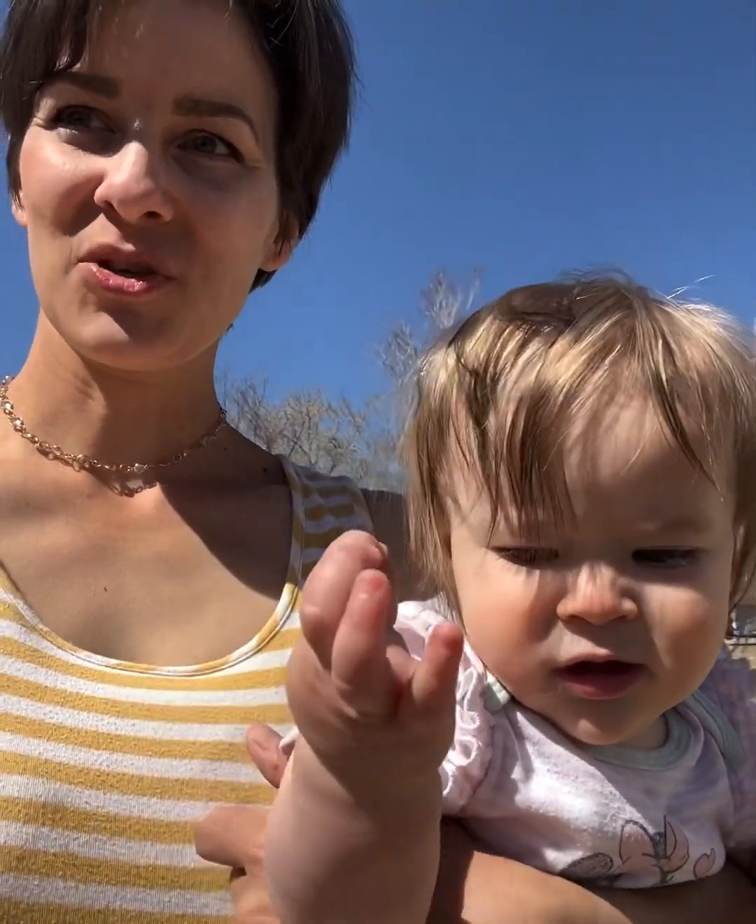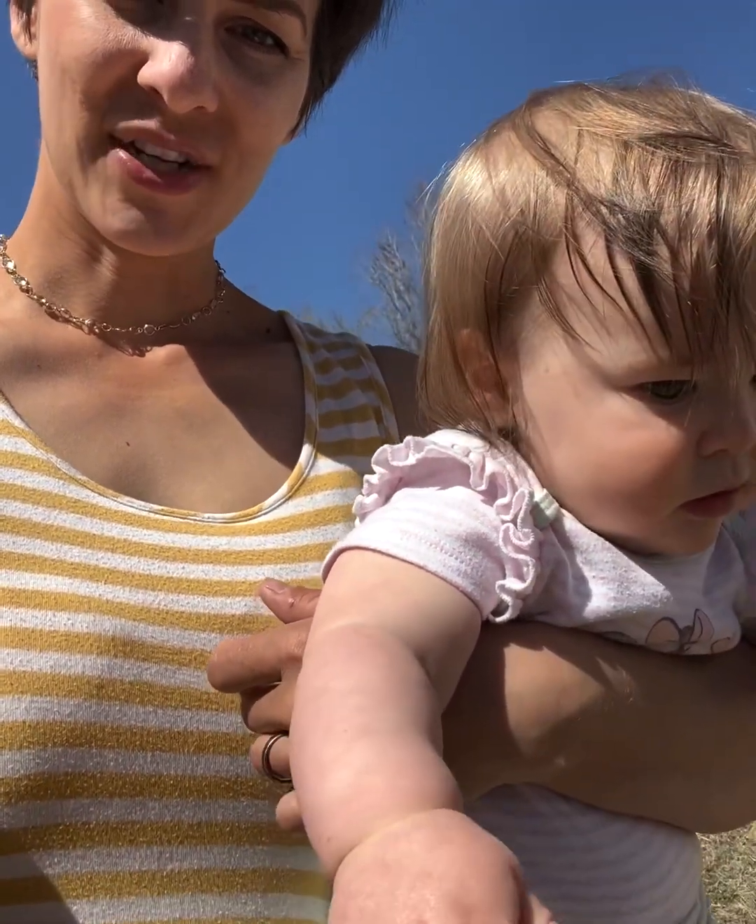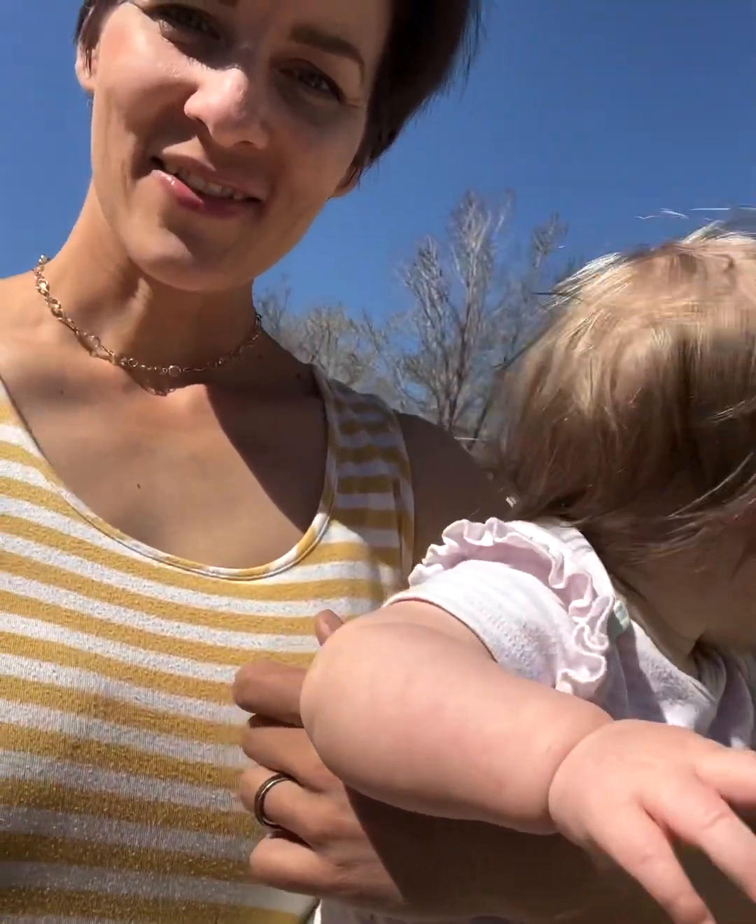We don't really have a sprinkler system back here, at least not anymore. When we first purchased the property we didn't realize we had one back here, and we had all the weeds tilled up and it destroyed our water system. So now we've got to fix that. At the moment I'm watering with just a regular overhead sprinkler that I have to remember to turn on and off.